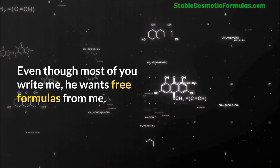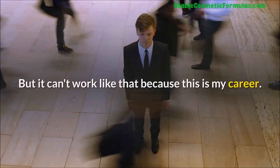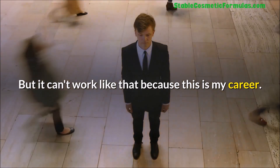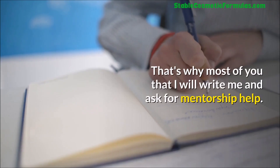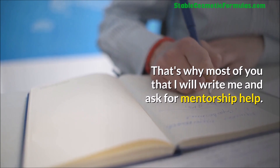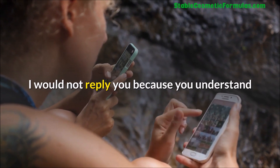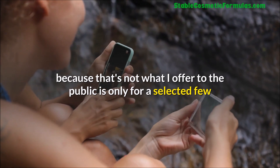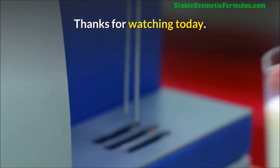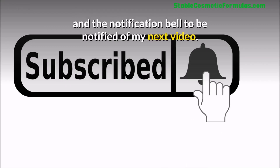Most of you write to me wanting free formulas, free consultation, or free mentorship — but this is my career and I can't give everything away for free. That's why I may not reply to those requests, because that's not what I offer to the public. It's only for the selected few who have joined me at stablecosmeticformulas.com. Thanks for watching — remember to click the subscribe button and the notification icon to be notified of my next video.